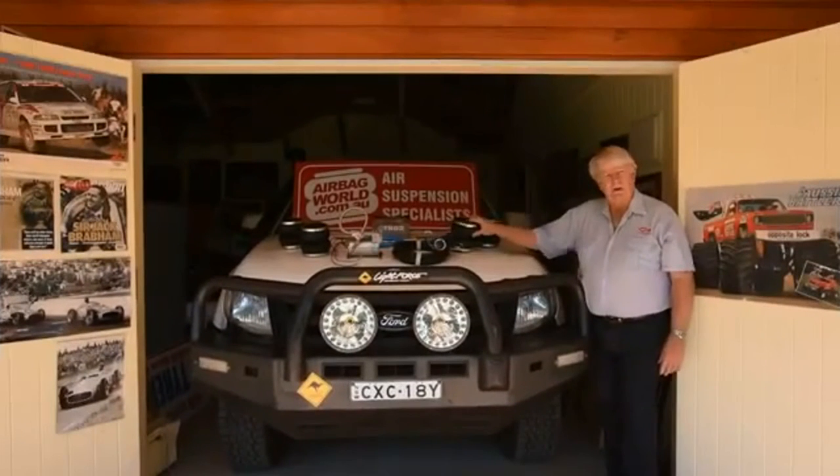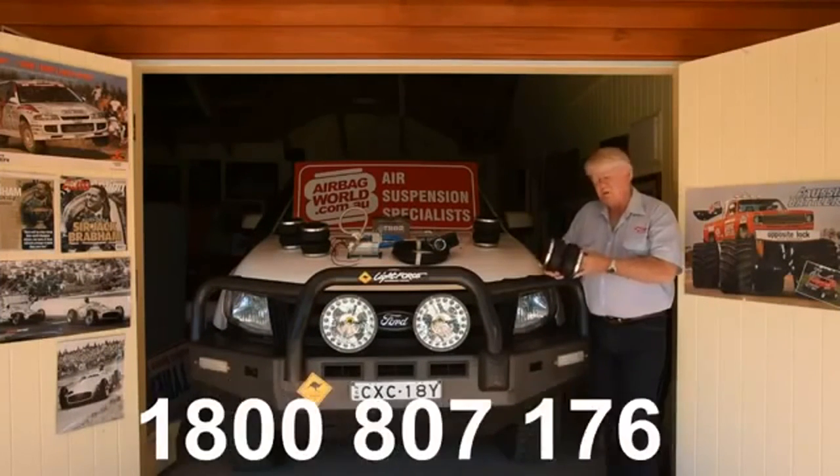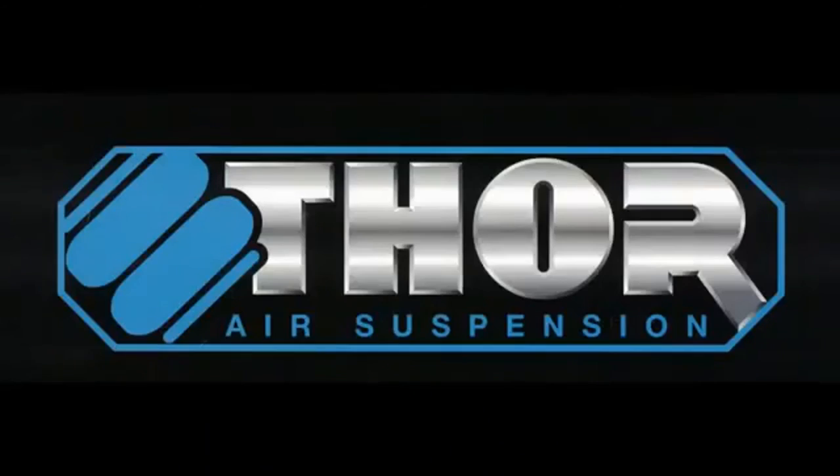Call us any time on our 1800 number to learn more about air suspension for your 4WD. We'll give you the free advice and all the knowledge that you need to do the job properly and to save a lot of money.